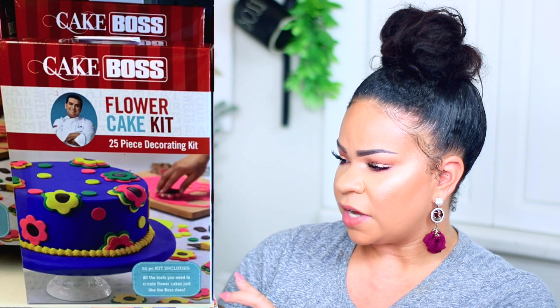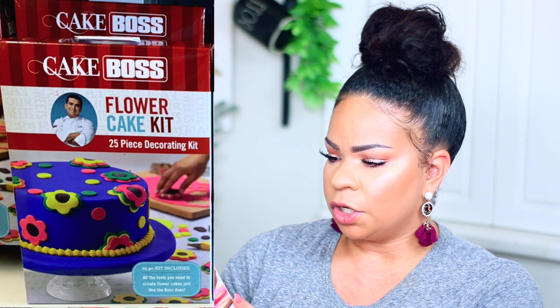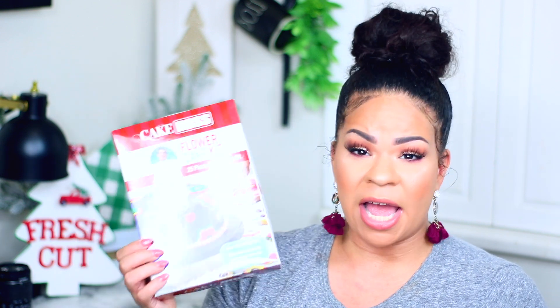The one I was super excited about is the Cake Boss Flower Cake Kit - a 25-piece decorating kit. It comes with small, medium, and large plunge cutters, a daisy cutter, round cutter, decorating tips, icing bags, and a how-to guide. I also got an embosser. Putting all those together maybe with some baking supplies would make an amazing gift.